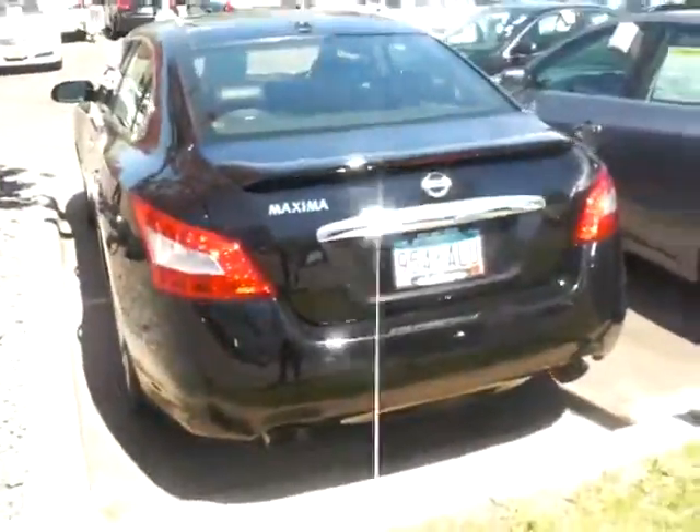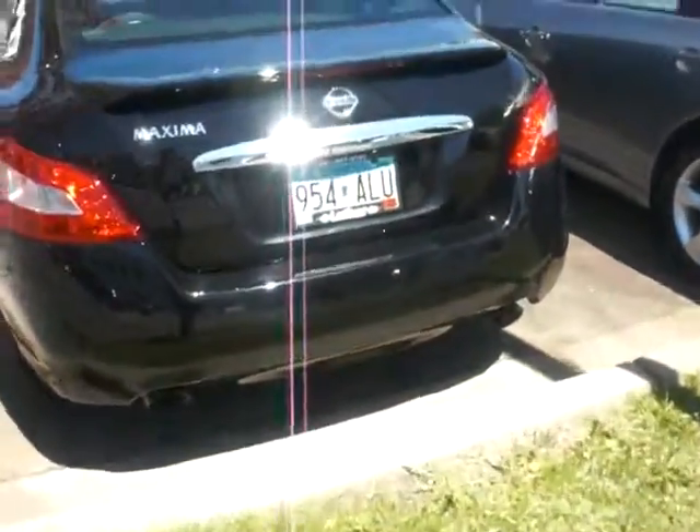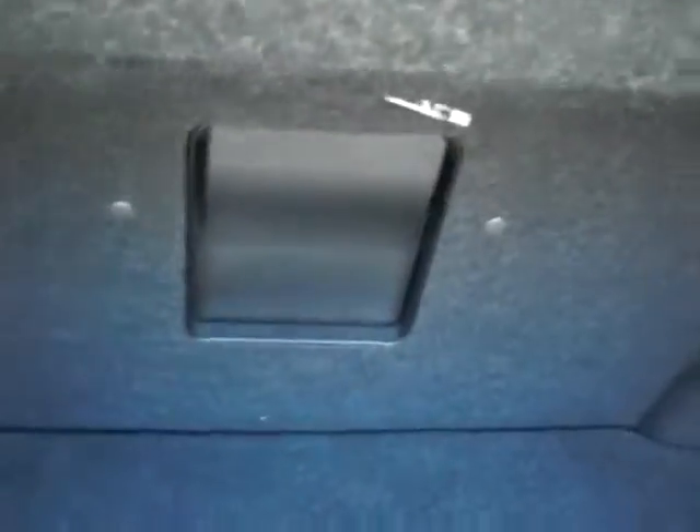Bringing it into the back end of the vehicle — it's black on black, very, very popular. It does have the rear backup camera as well. There's a pass-through in the rear and all of your factory mats.